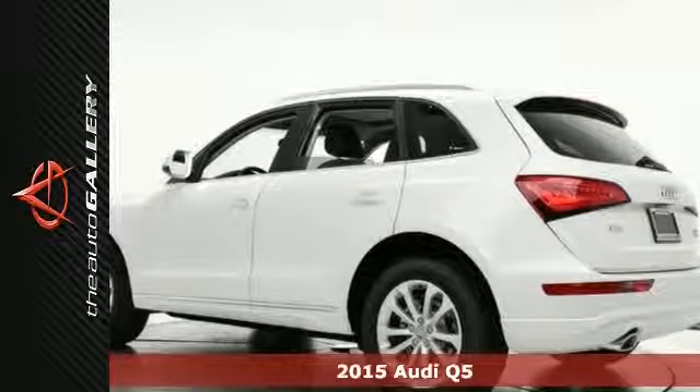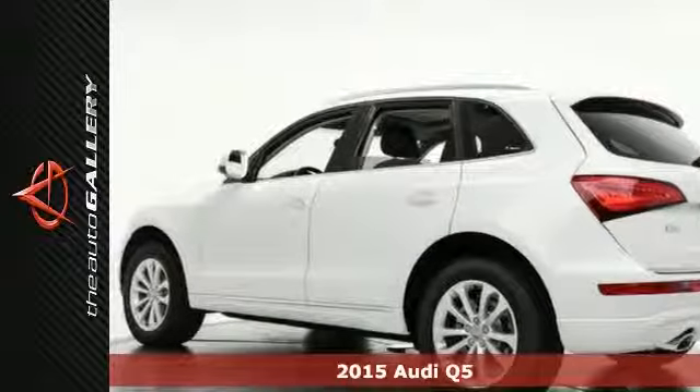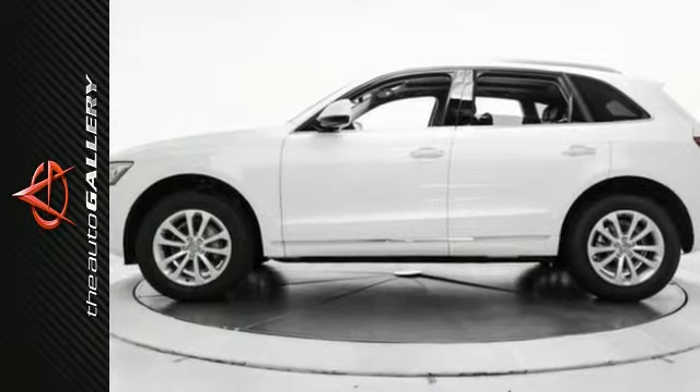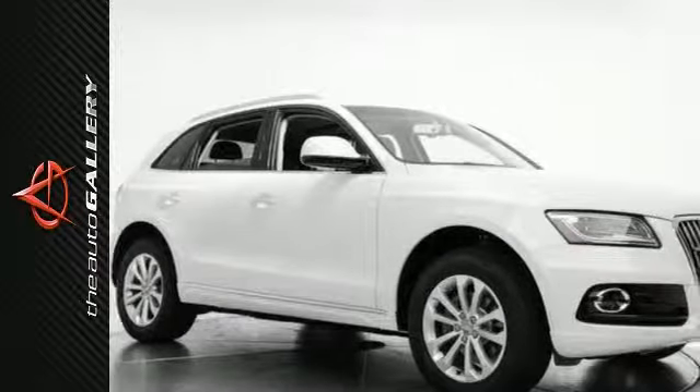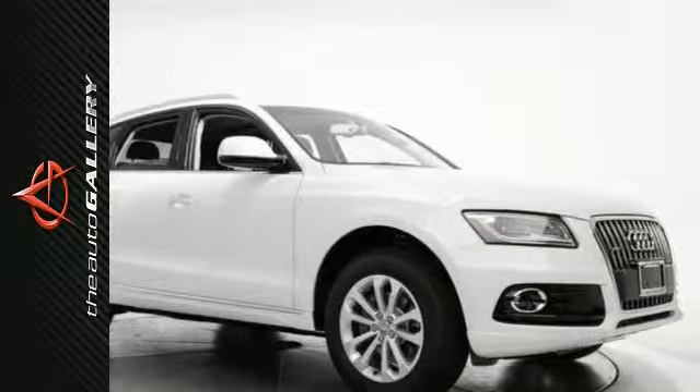This 2015 Audi Q5 Premium Plus has a stunning white exterior and a desirable black leather interior. Factory equipped with an impressive 2.0L 4-cylinder engine and 8-speed automatic transmission with Tiptronic, the road-handling all-wheel drive in this 2015 Audi Q5 Premium Plus is built for perfection.